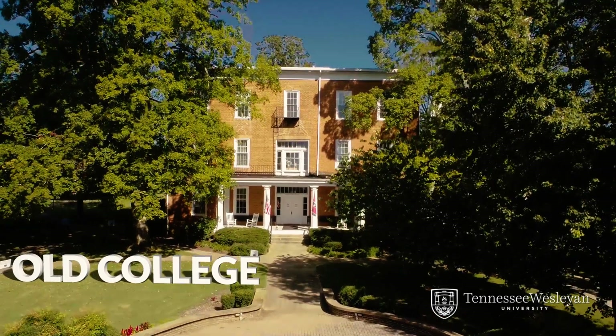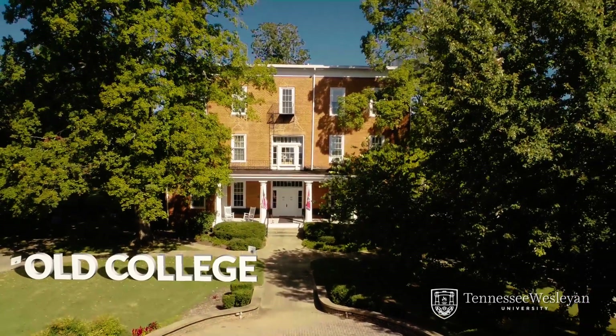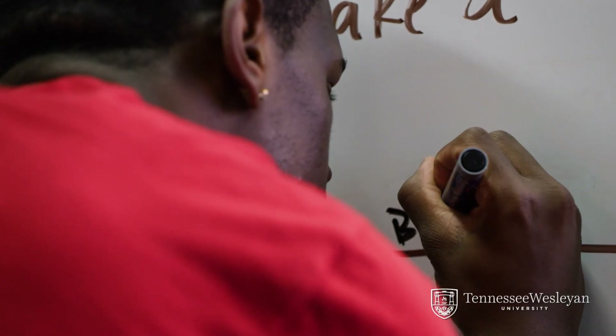The structure is full of history and still stands on mostly the original construction. These days it houses the Religion and Philosophy Department as well as the offices of the President and Vice President for Academic Affairs.